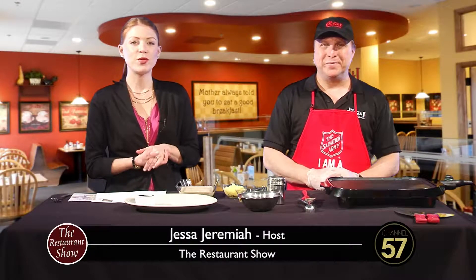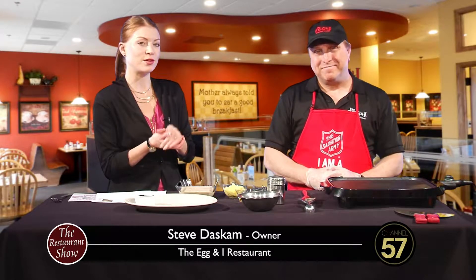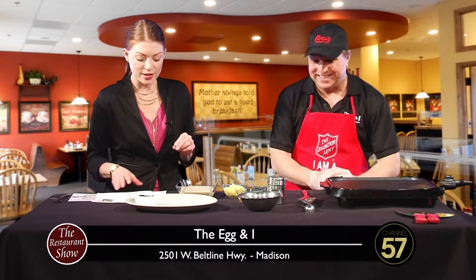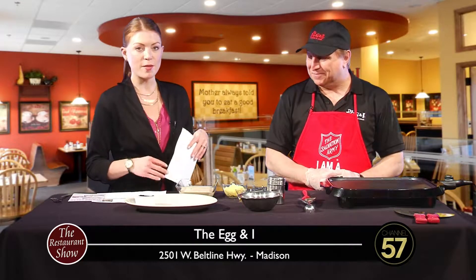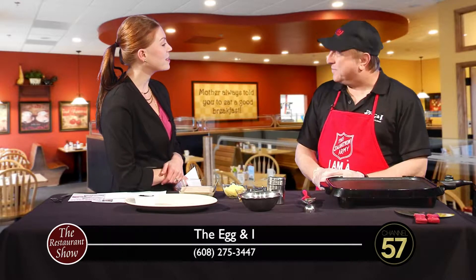Welcome back to the Restaurant Show. We've got a treat for you today because if you're a fan of blueberry pancakes, this one I have a feeling is going to be outstanding. This is the blueberry lemon pancake combo and we are joined by Steve Daskem, owner of the Egg & I, and I am so glad to see you.